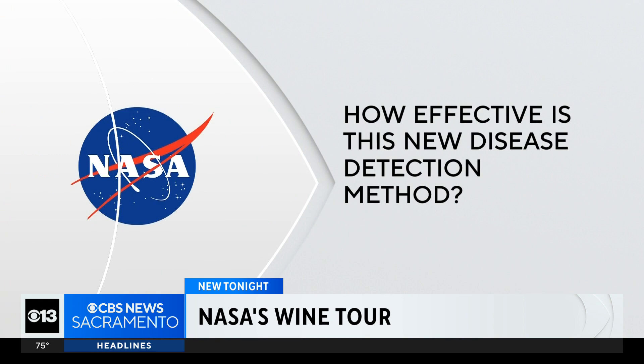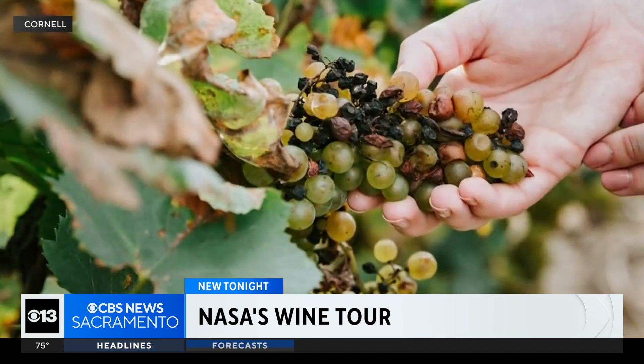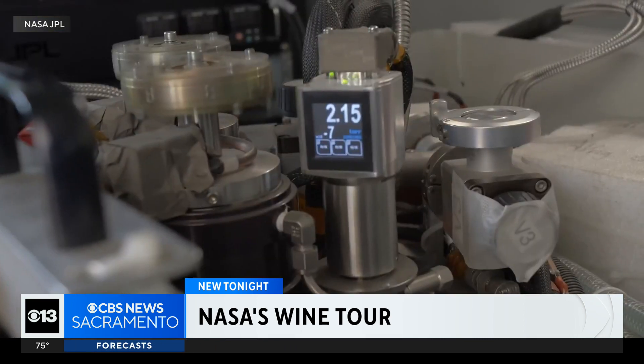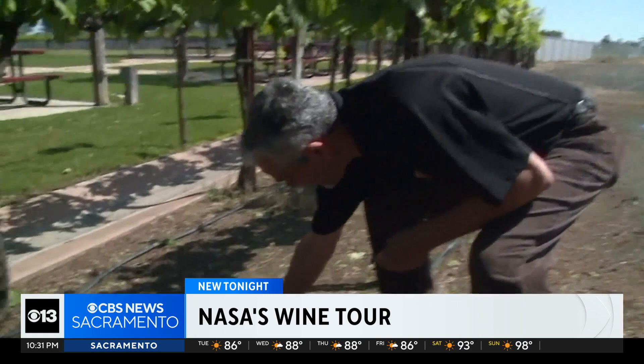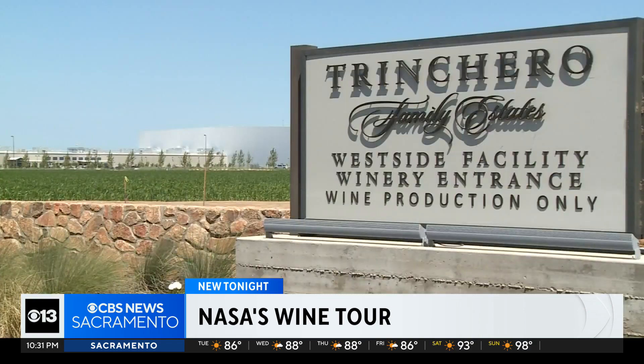So just how effective is this new disease detection method? Our best performing models were between 85 to 87 percent accuracy. The hope is that these sensors could one day be mounted on satellites with the data available to grape growers all across the country.